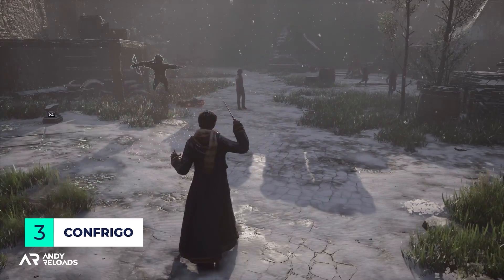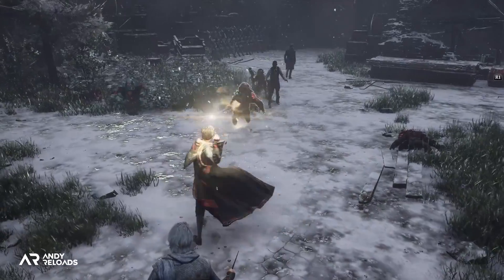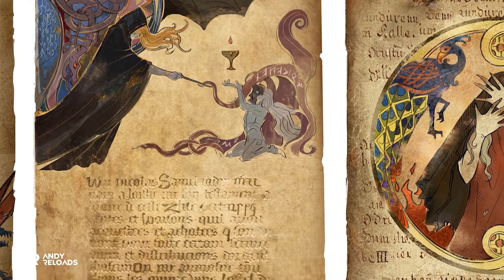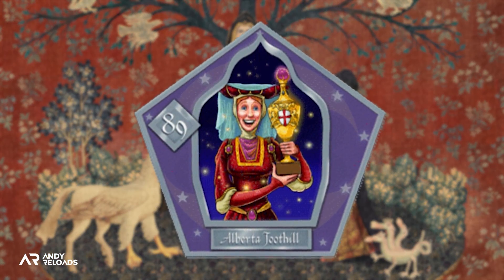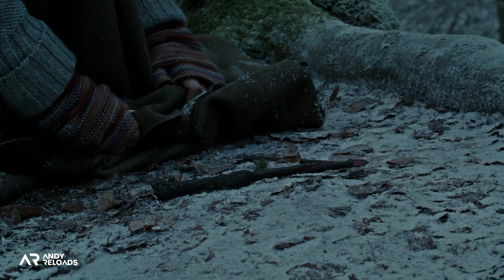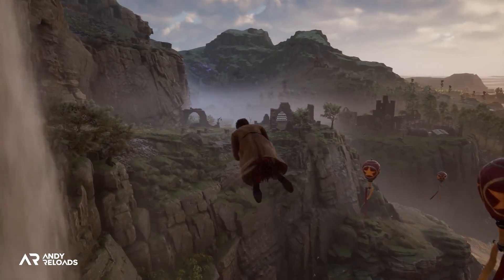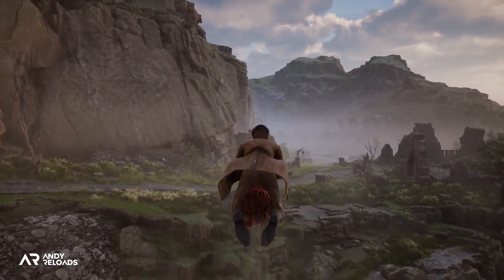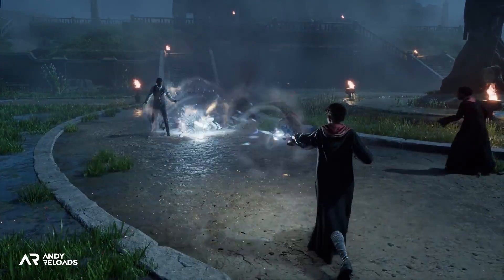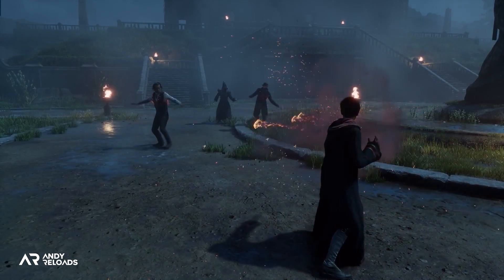Another popular curse is the Confringo spell, otherwise known as the blasting curse, which causes targets to explode. We see it used several times in the gameplay, heard vocally shouted out mid-duel. Historically it was invented in 1430 when Alberta Toothill used it in the All-England Wizarding Duelling Competition, catching everyone by surprise. Hermione used this curse against Nagini in the Deathly Hallows, which rebounded and broke Harry's wand — it's quite destructive and can cause significant harm. Being able to freely cast Confringo in an open-world setting sounds fantastic, and Avalanche have continually stated that spell combinations in combat provide freedom to experiment.